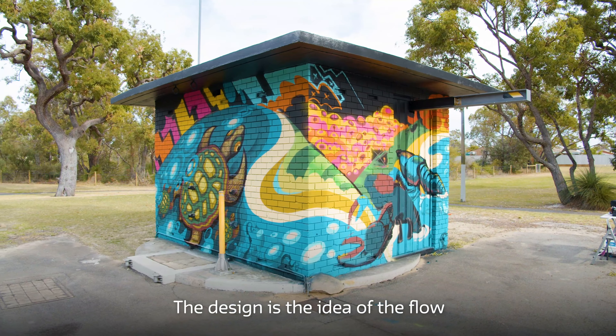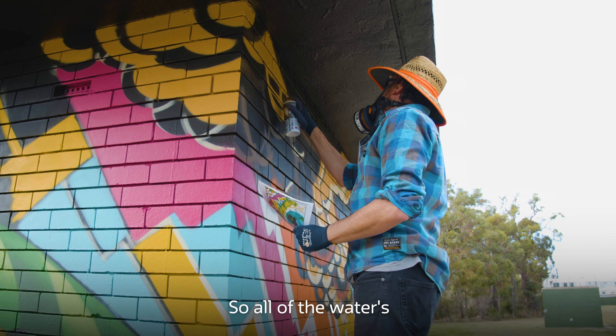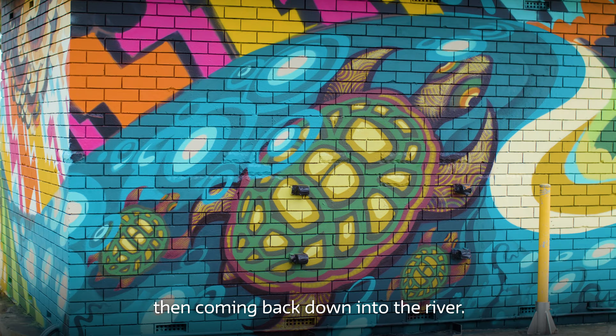The design is the idea of the flow of the cycle of the water, coming up from the land — all of the water going up into the clouds and then coming back down into the river.